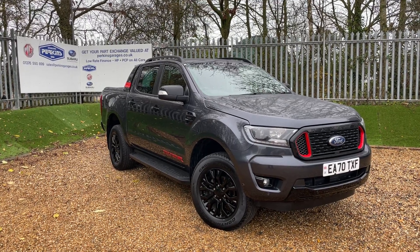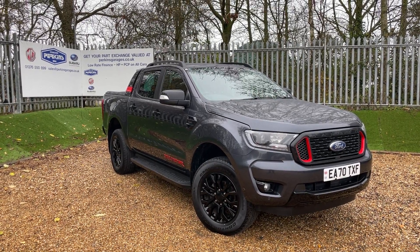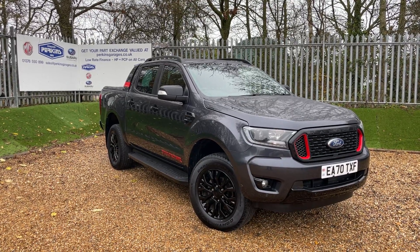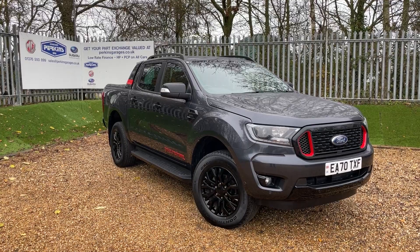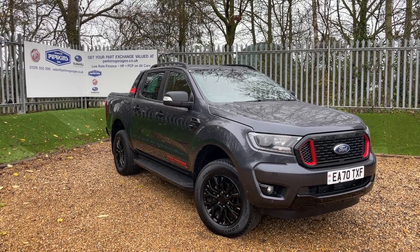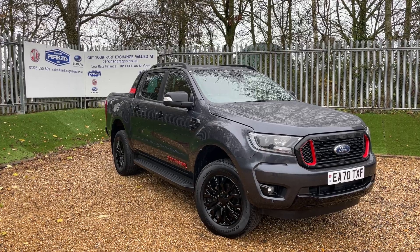Good afternoon and welcome to the Perkins Garages YouTube channel for a Ford Ranger Thunder walk-around video. If you are enjoying the walk-around videos and don't want to miss another one ever again, may I suggest clicking on the subscribe button so you'll keep up to date with all the Perkins Garages content.